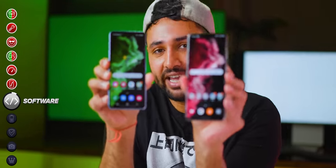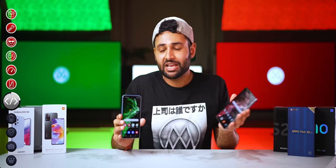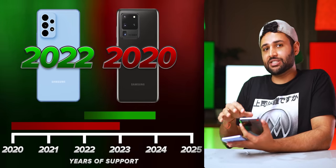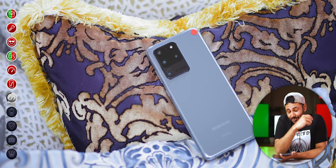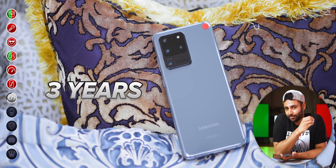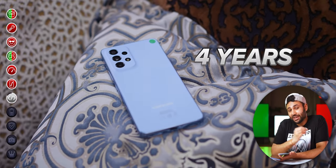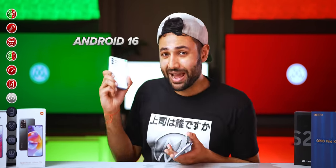Now is where the mid-rangers start to pull back, because one of their key saving graces is software support. It's normally flagships that get the best support and the most updates. But being two years more current means that even if you get one year of total support less, that still takes you one extra year forward from now. In Samsung's case, a little more than that. The old S20 Ultra gets three years of Android upgrades total, while the new A53 — even though it's not a flagship — gets four years of upgrades. The S20 Ultra tops out at Android 13, while the A53 will take you all the way to Android 16. That is an enormous difference.